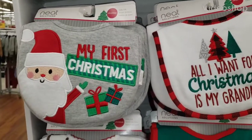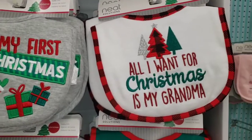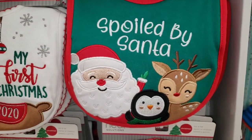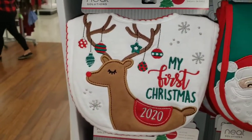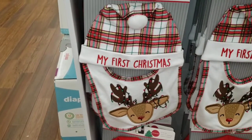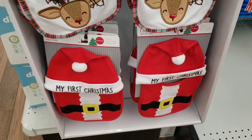We're at Meijer, and they've got some Christmas baby bibs. 'My First Christmas' with Santa's presents, 'All I Want for Christmas is My Grandma,' 'Spoiled by Santa.' It's got Santa, Rudolph, and a penguin. 'My First Christmas' with Rudolph — he's got Christmas ornaments hanging from his antlers. Then there's a hat and bib combo, 'My First Christmas,' like a plaid. And then 'My First Christmas' with a Santa hat and Santa boo.